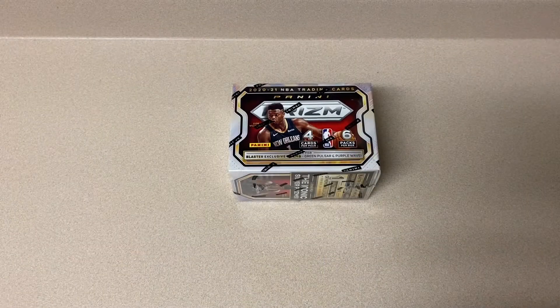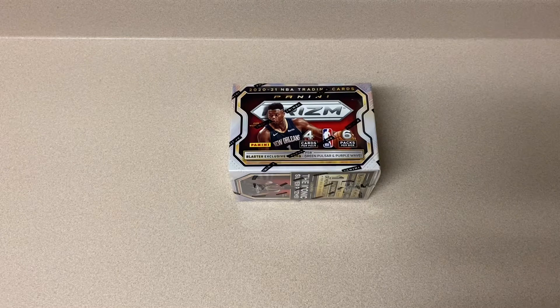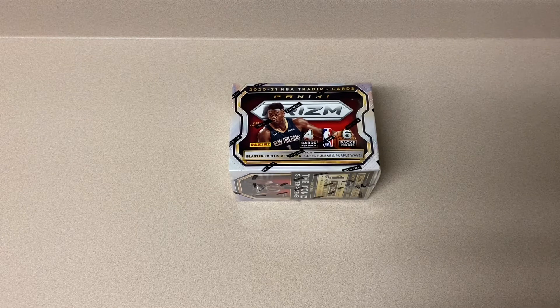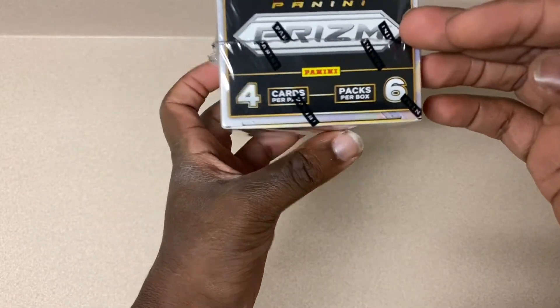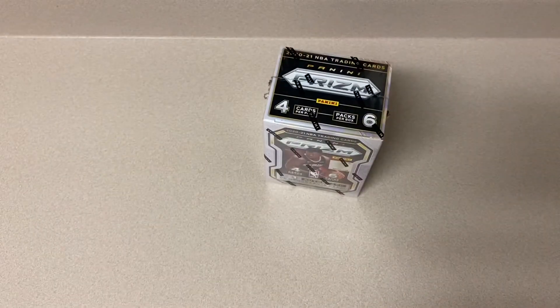What is going on, it's your boy Salty, we're back with another YouTube video. Today we got some Panini Prism - this is 2021, I almost said 2020 - yeah, it's 2021 Panini Prism basketball.